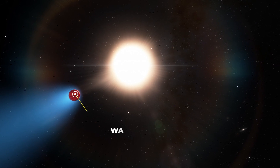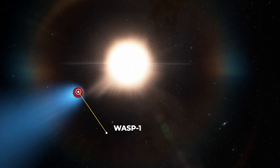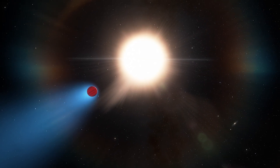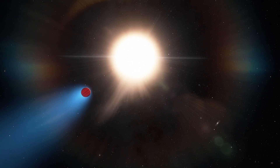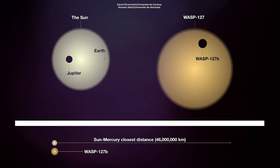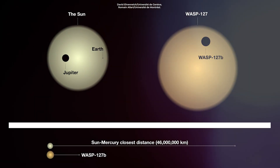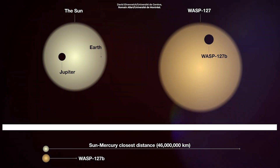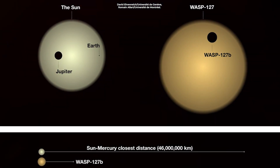The exoplanet in question is WASP-127b, which was discovered in 2016. It's a hot, puffy beast that orbits its star so close that its year is only 4.2 days long. The exoplanet is 1.3 times the size of Jupiter, but only 0.16 times the mass of Jupiter, making it one of the least dense or fluffiest exoplanets ever discovered.